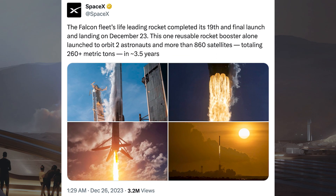With the booster that we saw last video that landed for a record 19th time, SpaceX posted some information. The first post says the Falcon Fleet's Life Leader rocket completed its 19th and final launch and landing on December 23rd. This one reusable rocket booster alone launched to orbit 2 astronauts and more than 860 satellites totalling 260 plus metric tons in approximately 3.5 years.